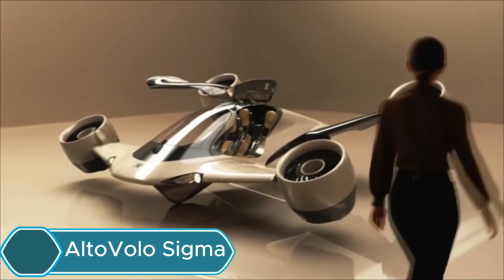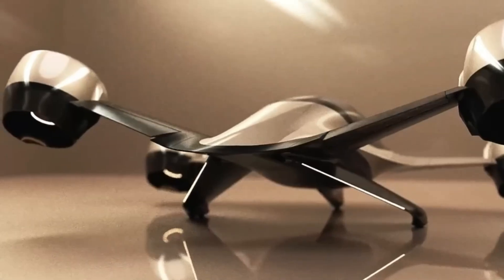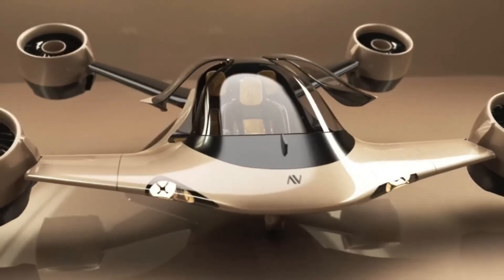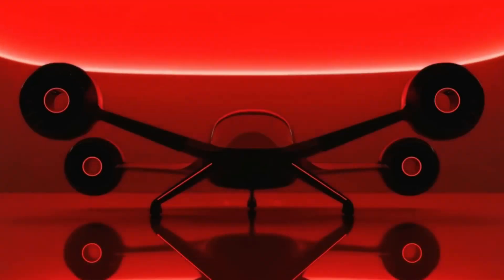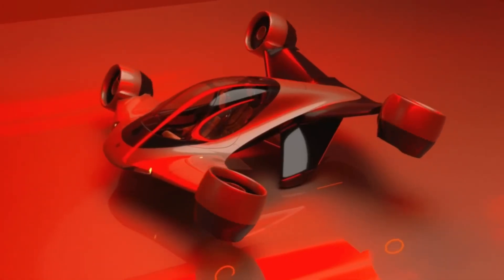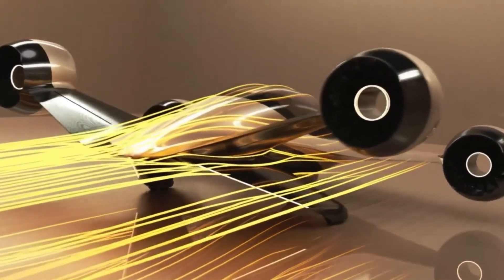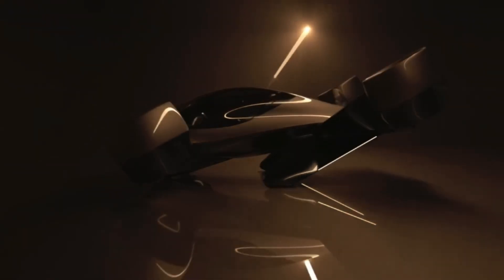The Alto Volo Sigma is a next-generation personal aircraft that combines the features of a helicopter and an electric vehicle. It can take off and land vertically, making it ideal for urban and personal travel. This three-passenger hybrid electric aircraft has an impressive 500-mile range and can cruise at 220 miles per hour, faster than most electric aircraft today. Its tilting jet propulsion system makes it efficient and over 80 percent quieter than a regular helicopter, so it can safely operate in residential areas.